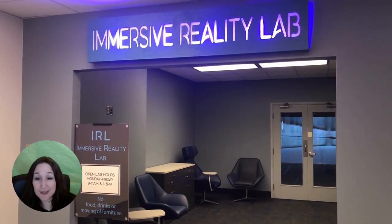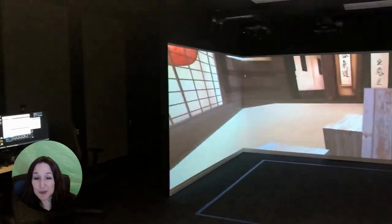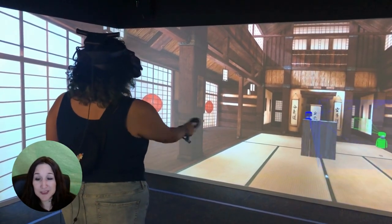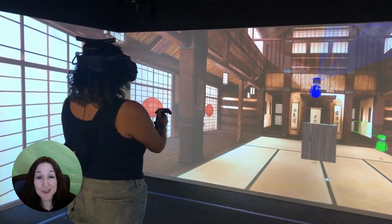There's also our immersive reality lab, or IRL, which offers the opportunity to explore virtual and augmented reality. We're enthused about all the opportunities within this space. Stop by to learn more.